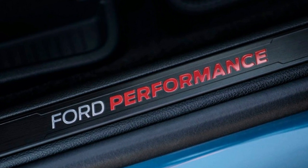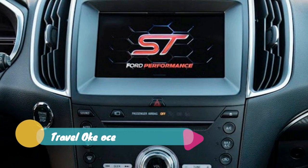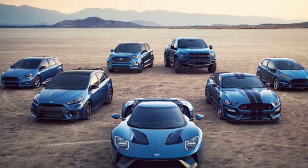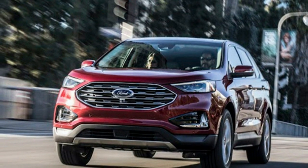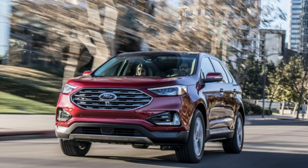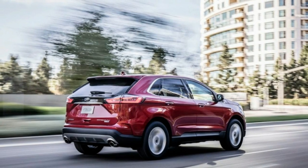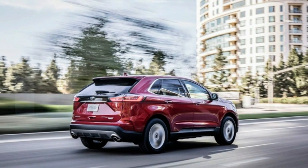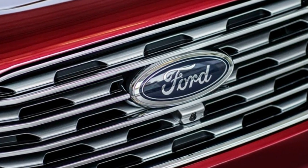The Edge ST brings a bit more to the table than the old Edge Sport. Most notably, the turbocharged 2.7-liter V6 picks up an extra 20 horsepower and 30 pound-feet of torque, for totals of 335 and 380 respectively. It also gets a new 8-speed automatic with paddle shifters to replace the Sport's 6-speed unit. The suspension is retuned, and the ST gets more aggressive sheet metal, sport seats, and that important red ST badge.